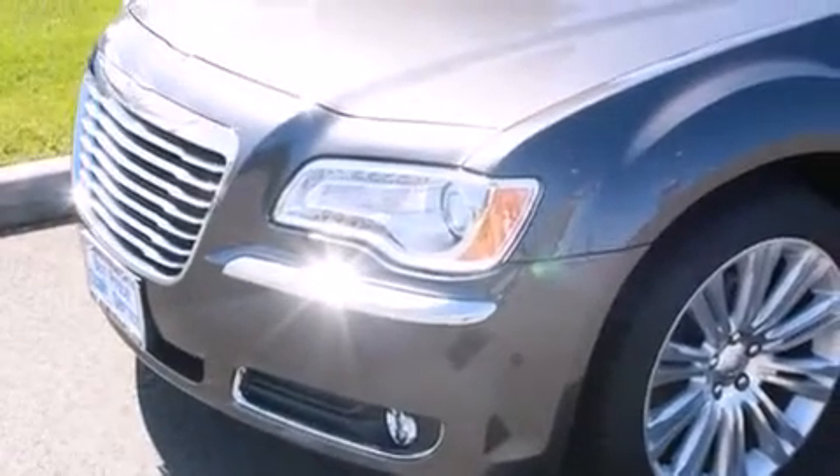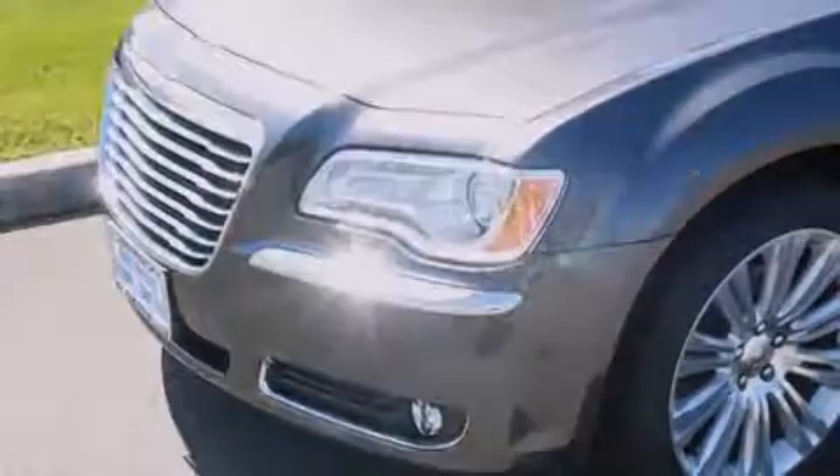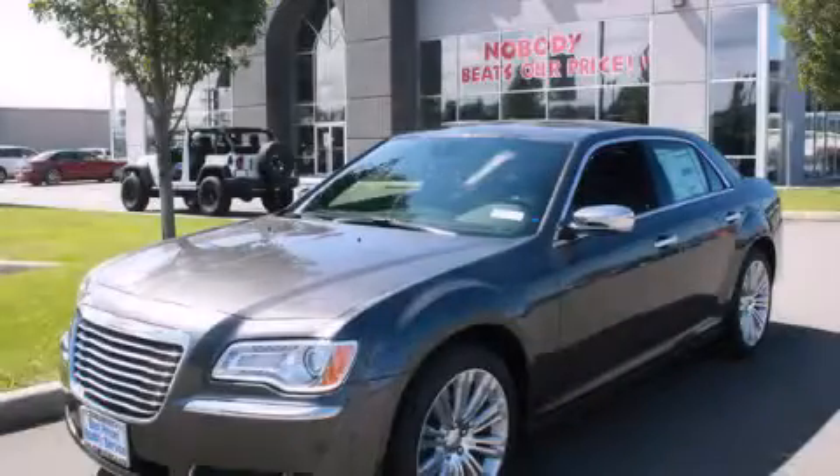The Homelink transceiver can be programmed to use the same frequency as your remote opening devices such as the garage door, the entry gate, or even the living room lights, enabling you to control them right from the driver's seat. Call now to find out how you can own this breathtaking vehicle.